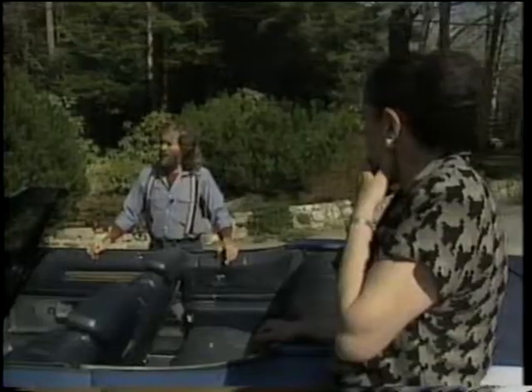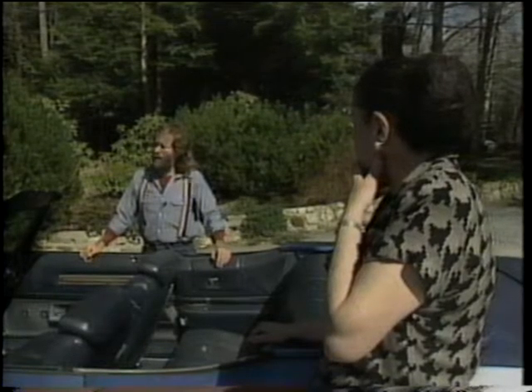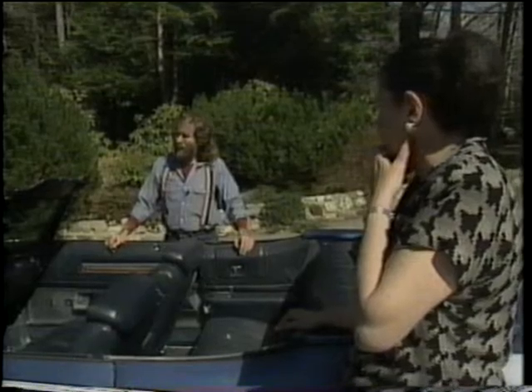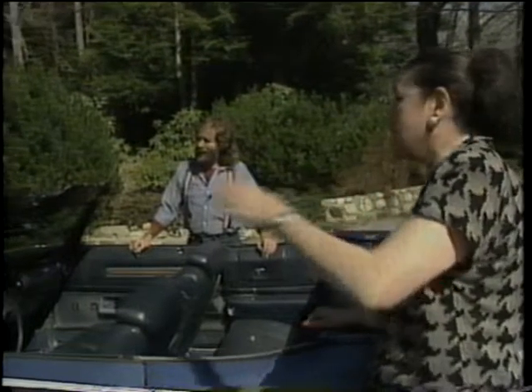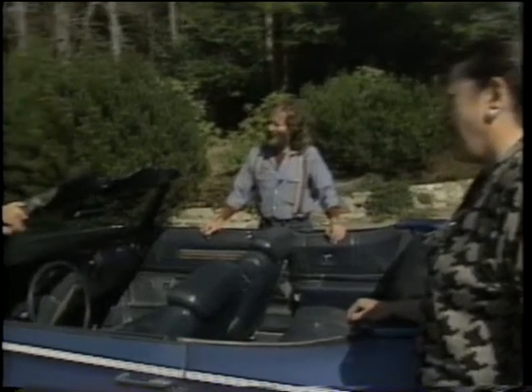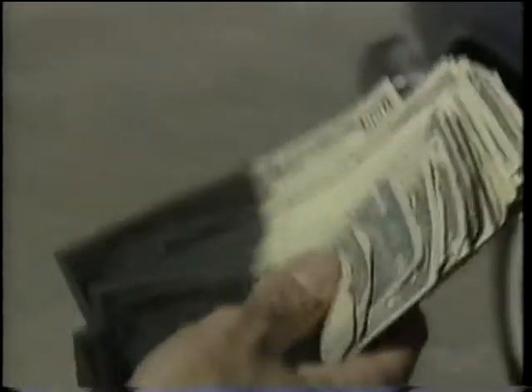Do you folks have any ability to demonstrate some flexibility in that price at all? Not a penny. Not a dime? Not even a penny. Not enough so Bob can take me out and buy me a couple of beers for my time? I'll buy you a beer. Turns out they did drop the price from $25.95 to $25.73.